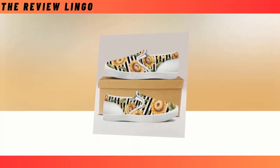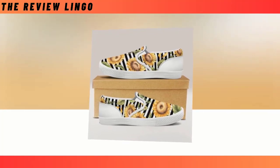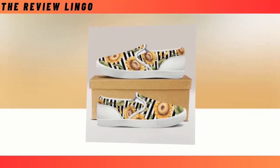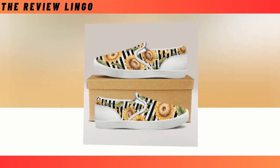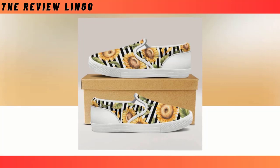Slip-on shoes. There is nothing better than this pair of slip-on sneakers. No matter where you are heading — work, office, a date, or even a playground — feel free to put them on. Time-saving, super comfy, and durable. Easy to put on.